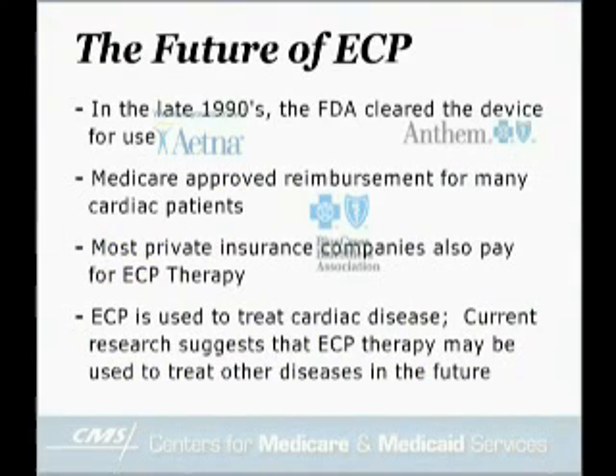The future of ECP: In the late 1990s, the FDA cleared the device for use. Shortly after, Medicare also approved reimbursement for many cardiac patients. Today, most private insurance companies also pay for ECP therapy. Although ECP is currently used to treat cardiac disease, some research suggests that ECP may be used to treat other forms of disease in the future.